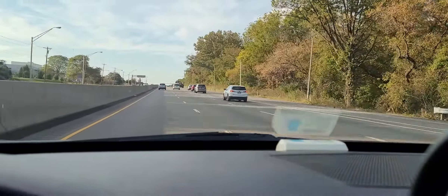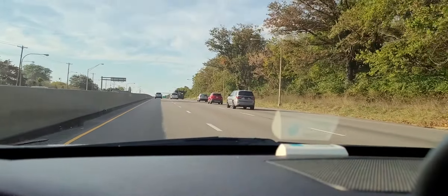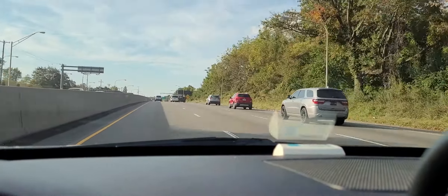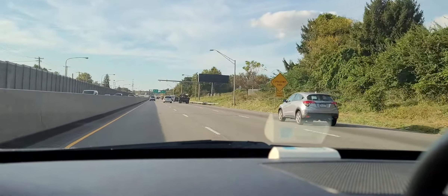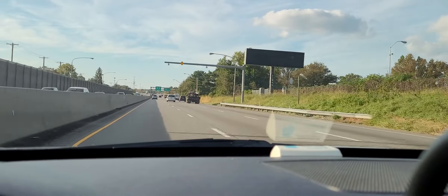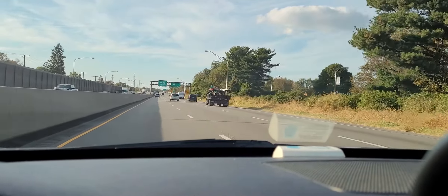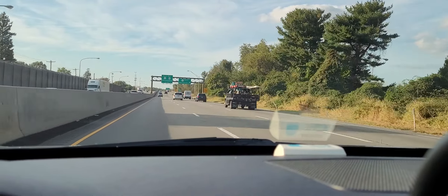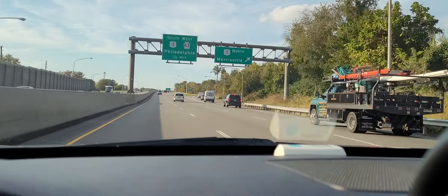That route was obviously scrapped — it was the least talked about route, not many know about it. This should have definitely been built all the way to Lansdale at least, and maybe tied in with the turnpike. For those who don't know, Street Road, County Line Road, and Byberry Road are overly congested with traffic. Street Road always should have had a bypass.